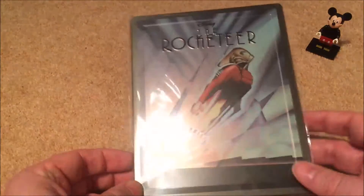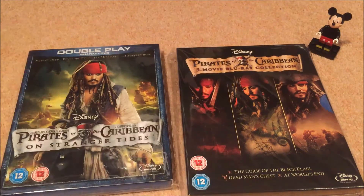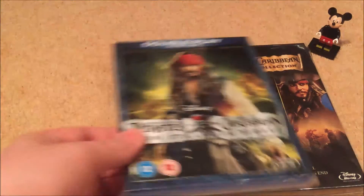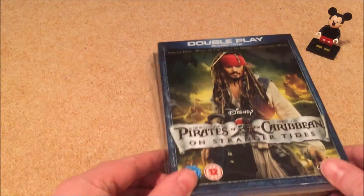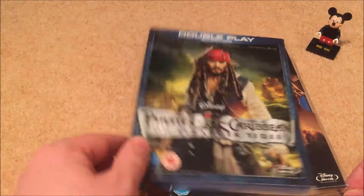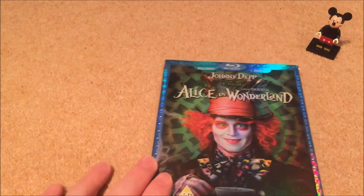Next up is the Pirates collection — you've got the Curse of the Black Pearl, Dead Man's Chest, At World's End, and the fourth one On Stranger Tides. I enjoy the Pirates movies — guilty pleasure I suppose. The first one, Curse of the Black Pearl, is the best, but I really enjoy the whole Pirates of the Caribbean series.